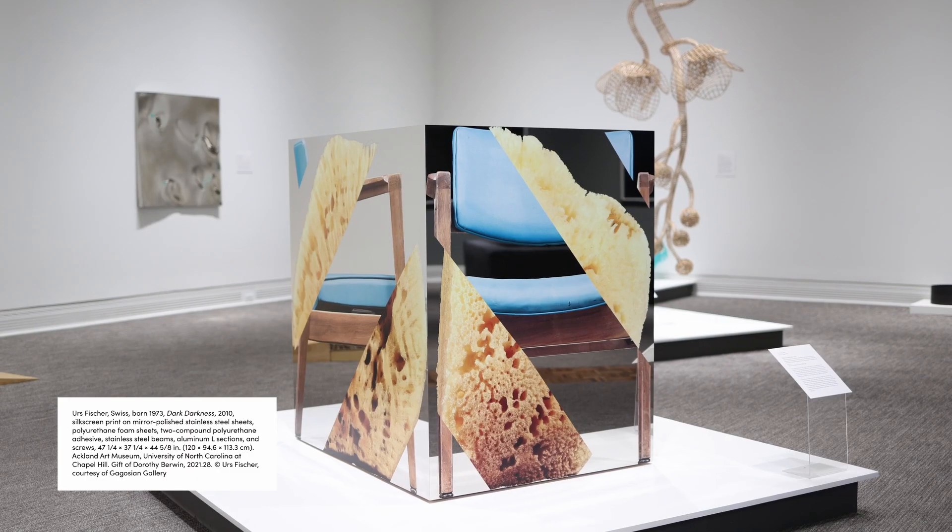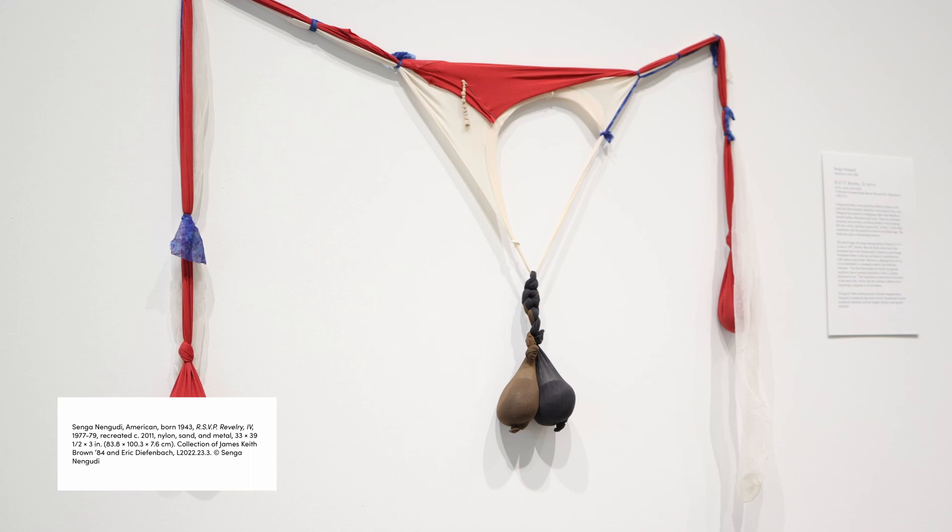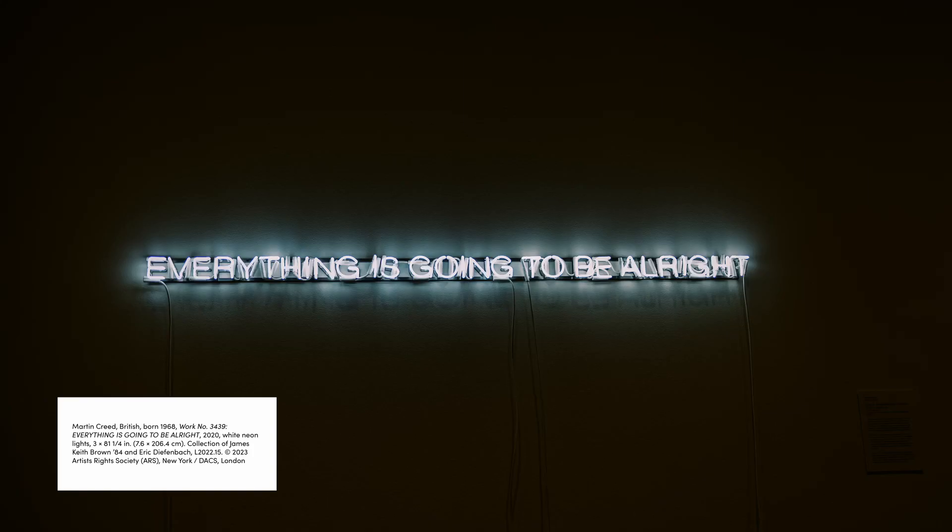My hope for all the visitors to this show is that they will smile, that they will be intrigued, they might even be irritated, but that they will come away with a much deeper appreciation for some of the strategies that contemporary sculptors use and some of the emotional depth that can arise out of those strategies. I hope they can get a sense of what a permanent gallery of modern and contemporary sculpture could look like at the Ackland, because in a way that's how I'm approaching it — this is the kind of gallery that I would love to see at the Ackland as a permanent installation.